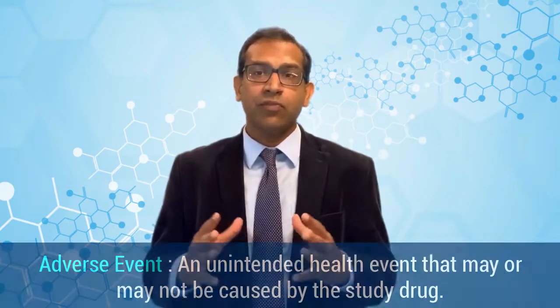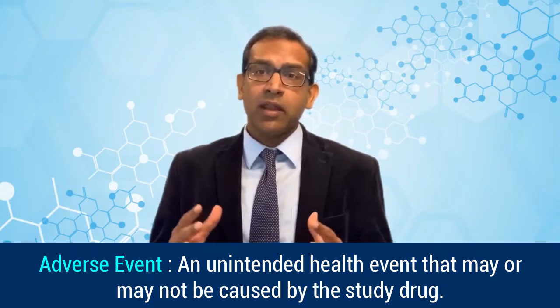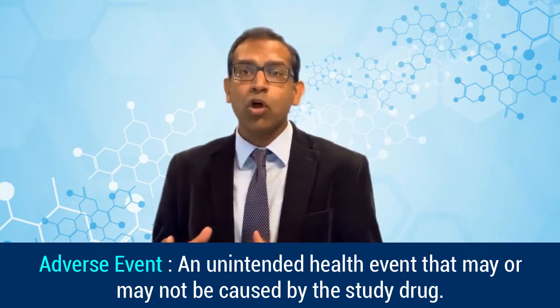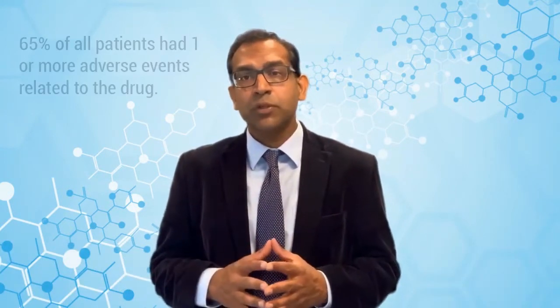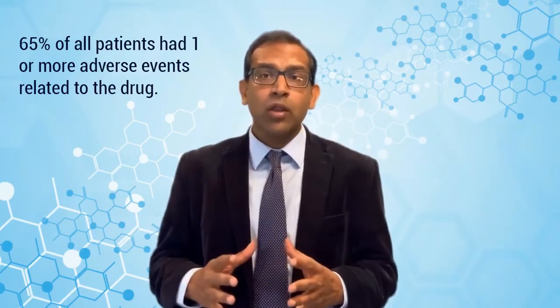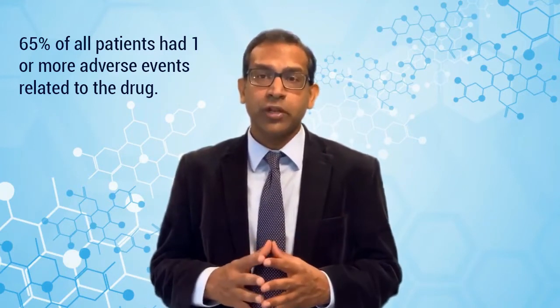In the extension phase, 10 patients left the study due to an adverse event. An adverse event is an unintended health occurrence which may or may not have been caused by the study drug. During the whole trial, 62 patients — about 65% of all enrolled — had one or more adverse events related to the study drug.